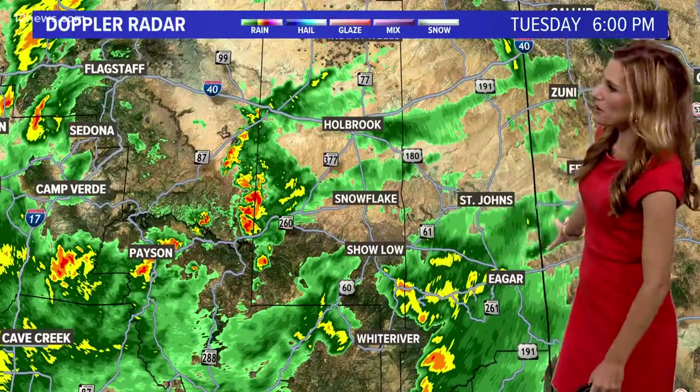We'll keep this chance through the overnight until about lunchtime tomorrow. Some stronger thunderstorms up along the rim and out toward the White Mountains could see some damaging wind gusts in addition to flash flooding, especially near burn scars. It's been raining just west of Flagstaff around the Williams area for the last few hours, so flash flooding is our main concern. We are looking at a couple inches of rain in many locations across Arizona.